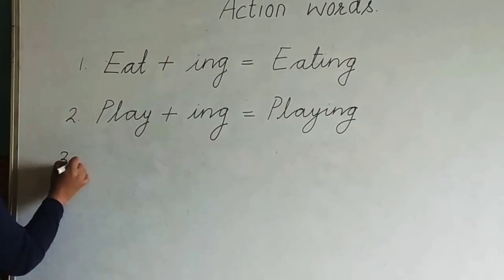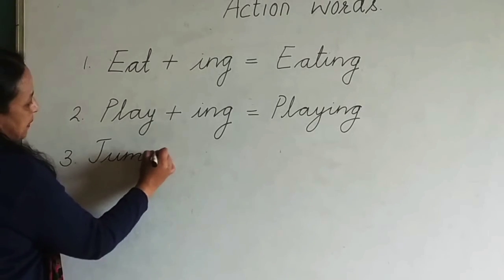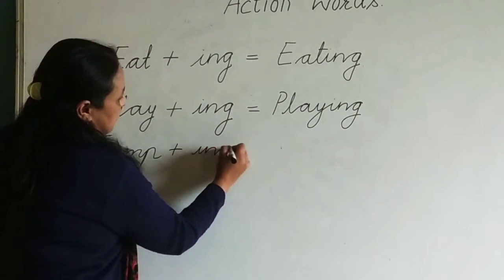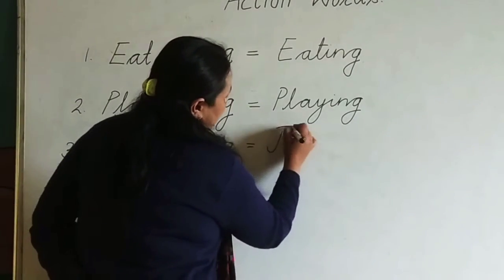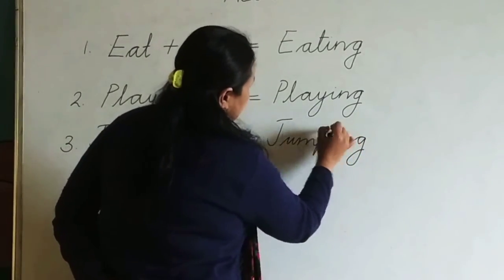Then number three: jump. J-U-M-P, jump, plus -I-N-G. J-U-M-P-I-N-G, jumping.